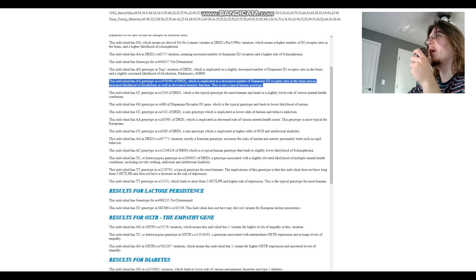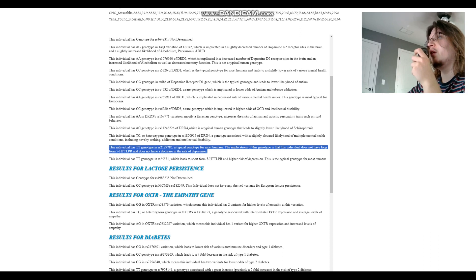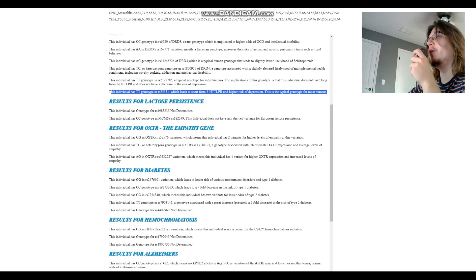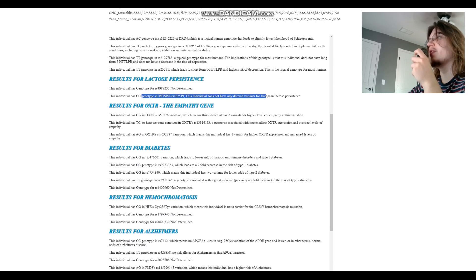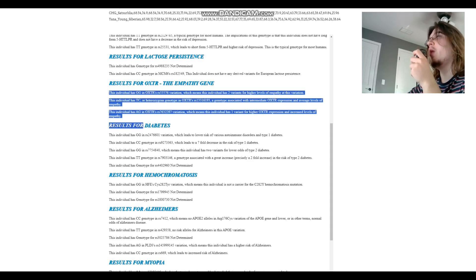AA in this variation does decrease the number of dopamine D2 receptor sites in the brain. For 5-HTT-LPR, she has short form and short form — so this individual has short-form 5-HTT-LPR with no decreased risk of depression. For lactose persistence, she does not carry the variant. For the empathy gene OXTR, she has two variants for higher levels of empathy and heterozygous genotypes, so probably slightly higher levels of empathy than average.